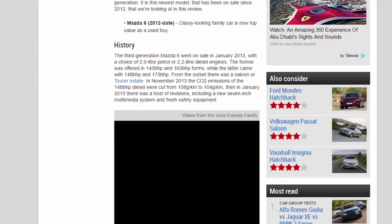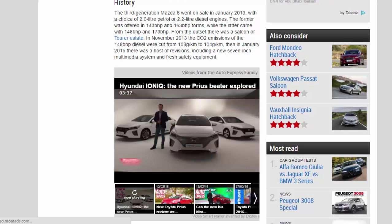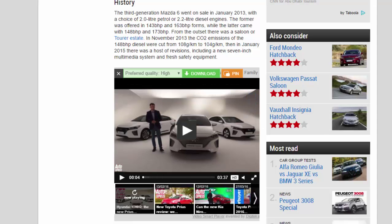The third-generation Mazda 6 went on sale in January 2013, with a choice of 2.0-litre petrol or 2.2-litre diesel engines. The former was offered in 143 BHP and 163 BHP forms, while the latter came with 148 BHP and 173 BHP.